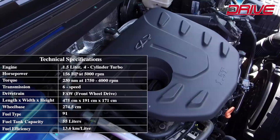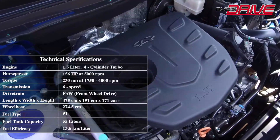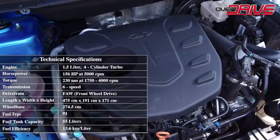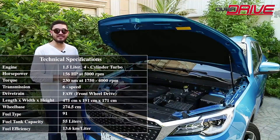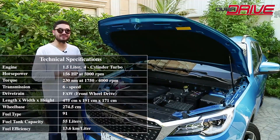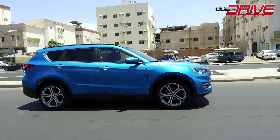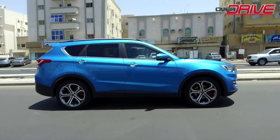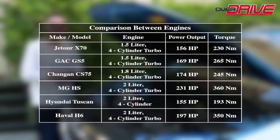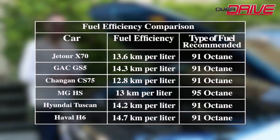The 2020 Jatour X70S engine is a 1.5-liter turbo four-cylinder producing 156 horsepower at 5,500 rpm and 230 Newton meters of torque at 1,750 to 4,000 rpm. The engine's fuel economy is 13.6 kilometers per liter, which SASO rates as excellent. The fuel tank capacity is 55 liters, using 91-grade fuel. The car weighs 2,115 kilograms and is matched to a six-speed DCT automatic transmission. A quick comparison between the X70S and its competitors in terms of capacity, power, torque, fuel economy, and fuel quality will now appear on screen.